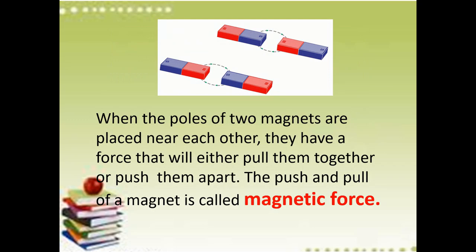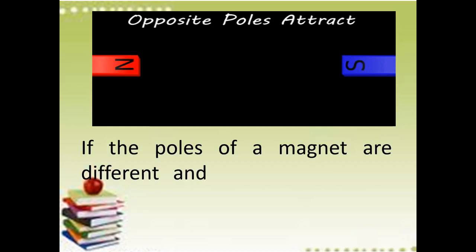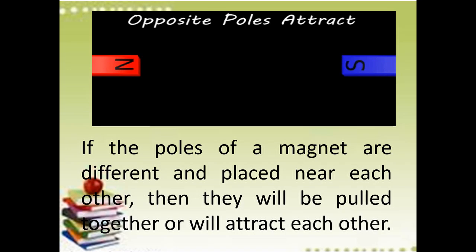When the poles of two magnets are placed near each other, they have a force that will either pull them together or push them apart. The push and pull of a magnet is called magnetic force. Every magnet has two poles — the south pole and the north pole. Opposite poles will attract: kapag pinaglapin mo ang north pole and south pole, yan ay magdidikit, mag-attract sa bawat isa. If the poles of a magnet are different and placed near each other, they will be pulled together.